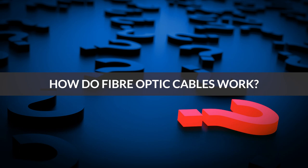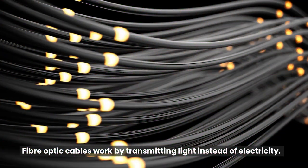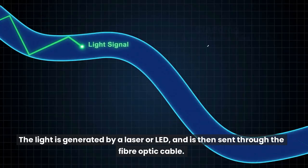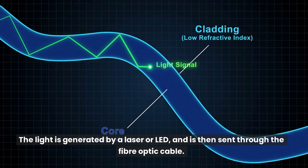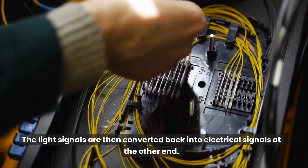How do fiber optic cables work? Fiber optic cables work by transmitting light instead of electricity. The light is generated by a laser or LED, and is then sent through the fiber optic cable. The light signals are then converted back into electrical signals at the other end.